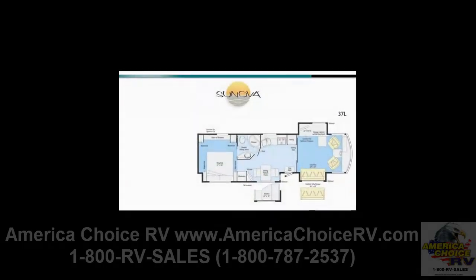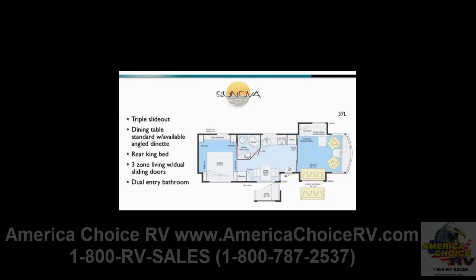The triple-slide 37L features three-zone living. The front living area features opposing slide-out rooms for added space, while the fully equipped galley, found in the middle of the coach, includes a standard dining table and chairs. An angled dinette is also available. In the rear, a king bed is the center of attention. Attractive sliding doors create privacy when needed for all three living zones inside the coach. The bathroom also has two entries, one from the galley and one from the bedroom for added convenience.